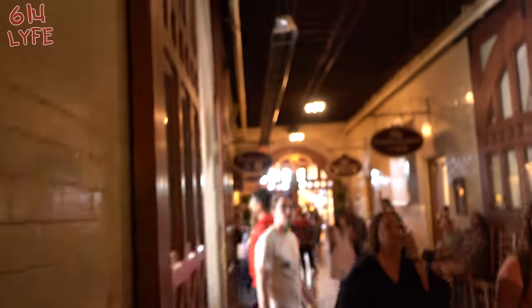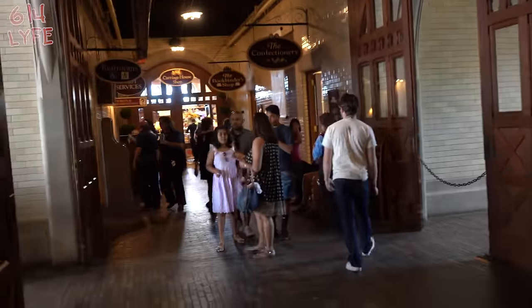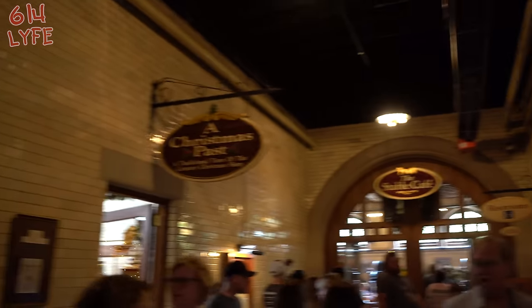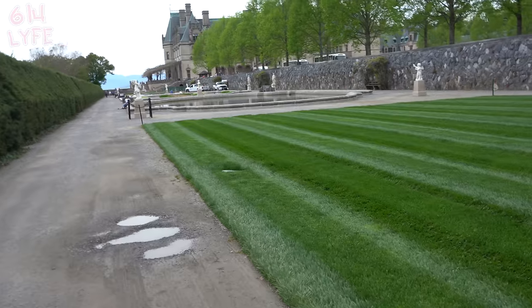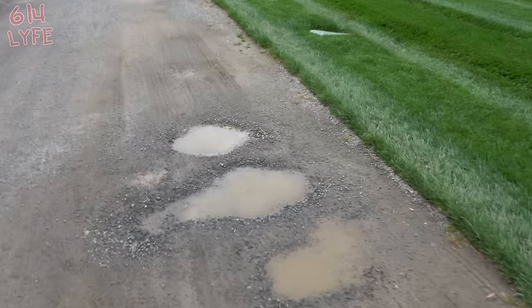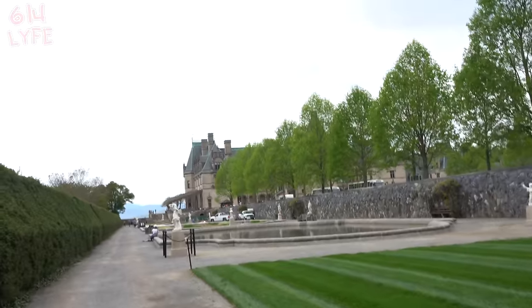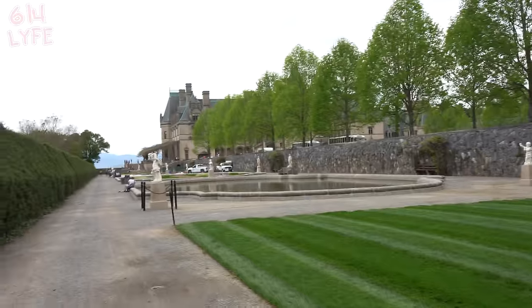We're about to head to the gardens next. This used to be the stables — they changed them into shops now, but this is where the horses would stay. Here we are entering the gardens — and I almost stepped in that puddle of mud. This is the lower level of that very tiny house.